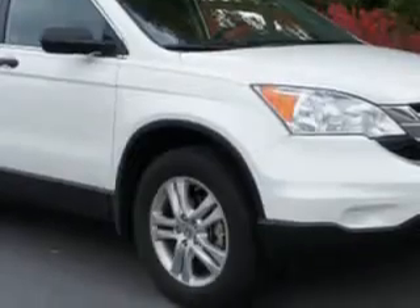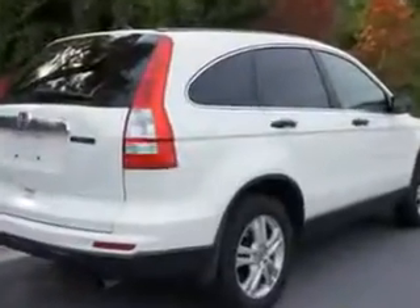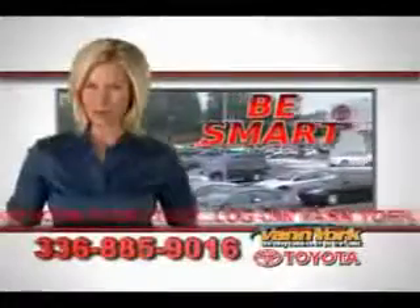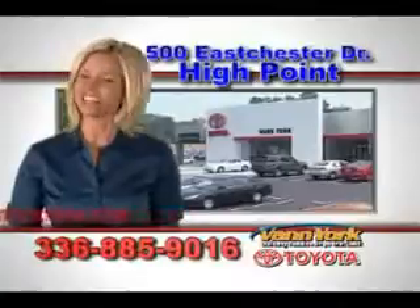Enjoy the drive and have peace of mind in this 2010 Honda CR-V. See us at Van York Toyota today. Be smart and buy now at Van York Toyota — Van York, building relationships that last.